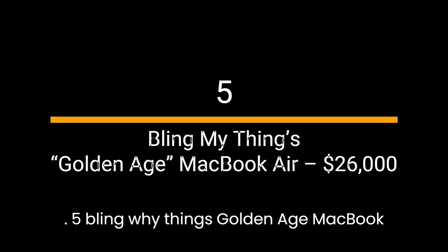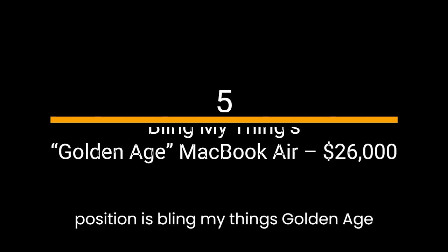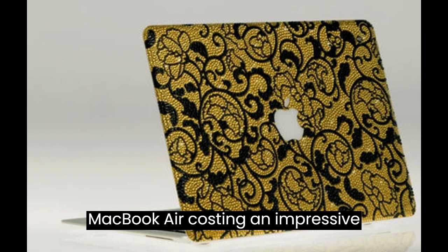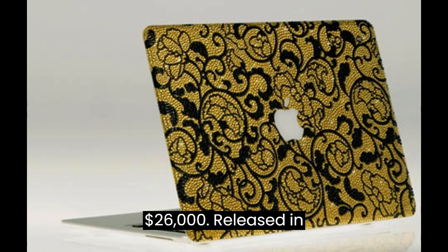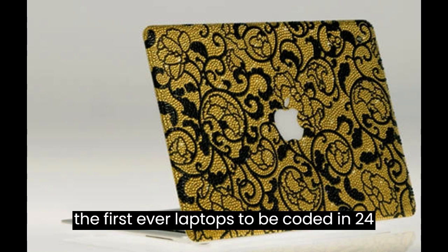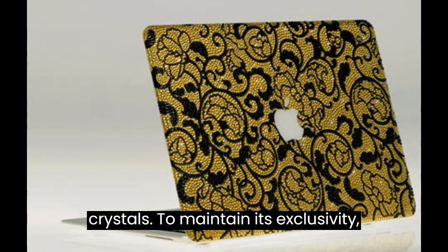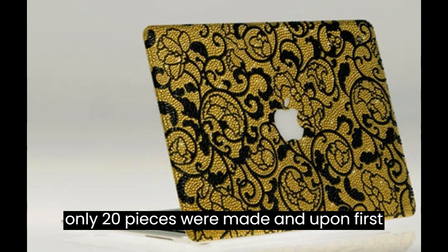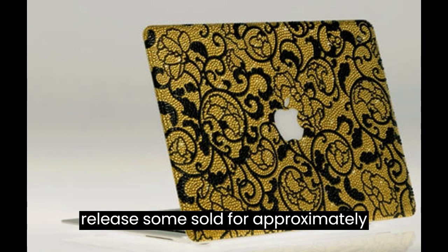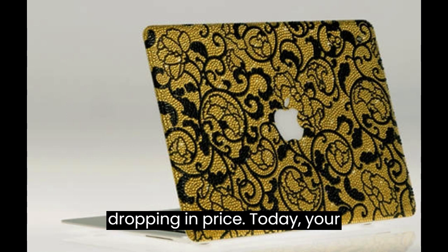Number 5: Bling My Things Golden Age MacBook Air — $26,000. In fifth position is the Bling My Things Golden Age MacBook Air, costing an impressive $26,000. Released in 2008 at CeBIT, the world's largest computer expo, this was one of the first ever laptops to be coated in 24-karat gold and 12,000 Swarovski crystals. To maintain its exclusivity, only 20 pieces were made, and upon first release, some sold for approximately $39,750 before dropping in price.